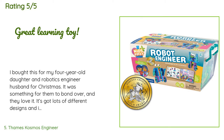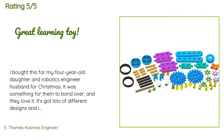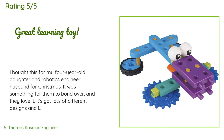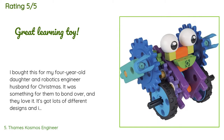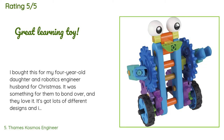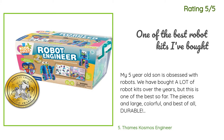There are 144 reviews with an average rating of 4.6 stars. A customer said: I bought this for my four-year-old daughter and robotics engineer husband for Christmas — something for them to bond over, and they love it. It's got lots of different designs and is teaching my daughter about engineering and simple rod and axle machinery. She likes to design her own robots rather than use the examples in the story. The whole set functions like LEGOs with endless options and comes in a perfect little case that keeps her from losing the pieces. It's expensive, but worth it if you're looking for a great learning toy.